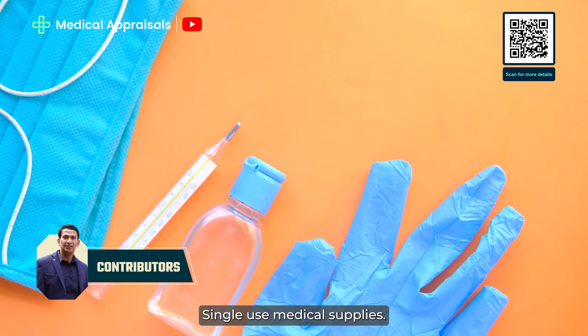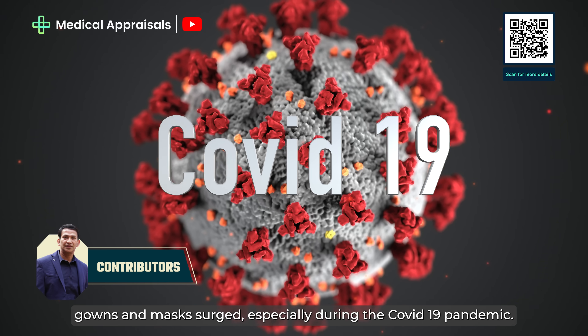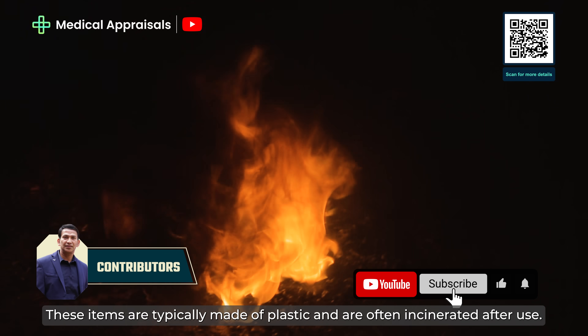Single-use medical supplies: the demand for sterile, disposable items like syringes, gloves, gowns and masks surged especially during the COVID-19 pandemic. These items are typically made of plastic and often incinerated after use.